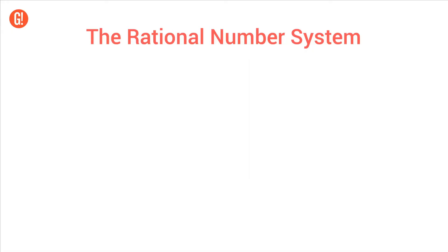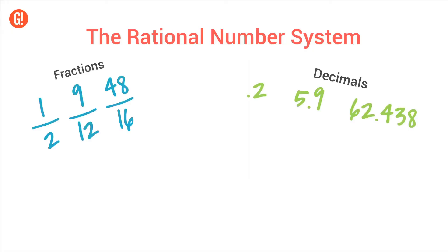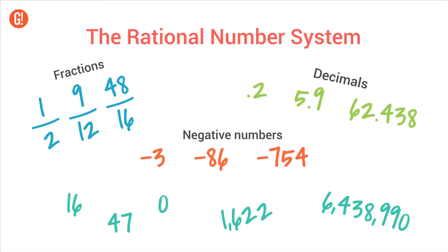In 7th grade, kids are adding and subtracting numbers within the whole rational number system, which includes fractions, decimals, and negative numbers, along with all the other numbers they've been using forever.